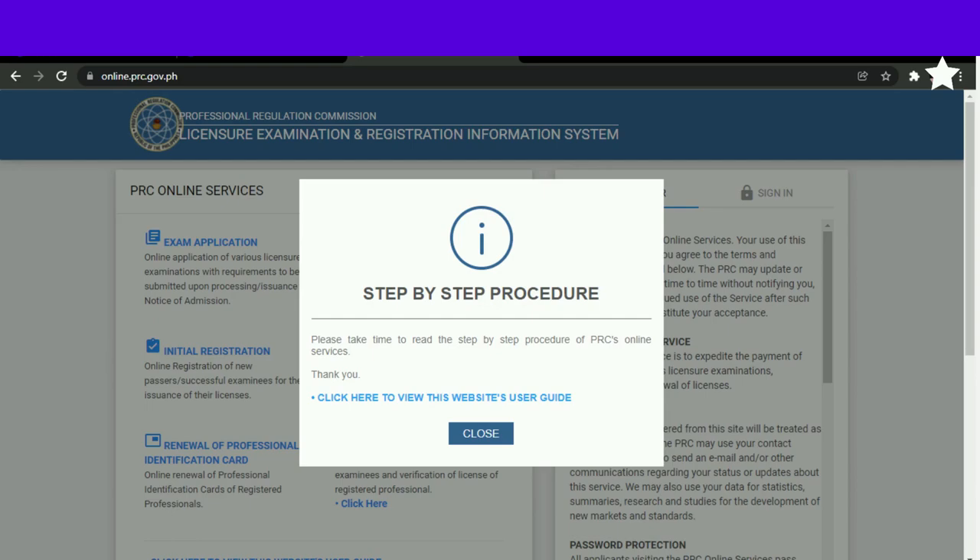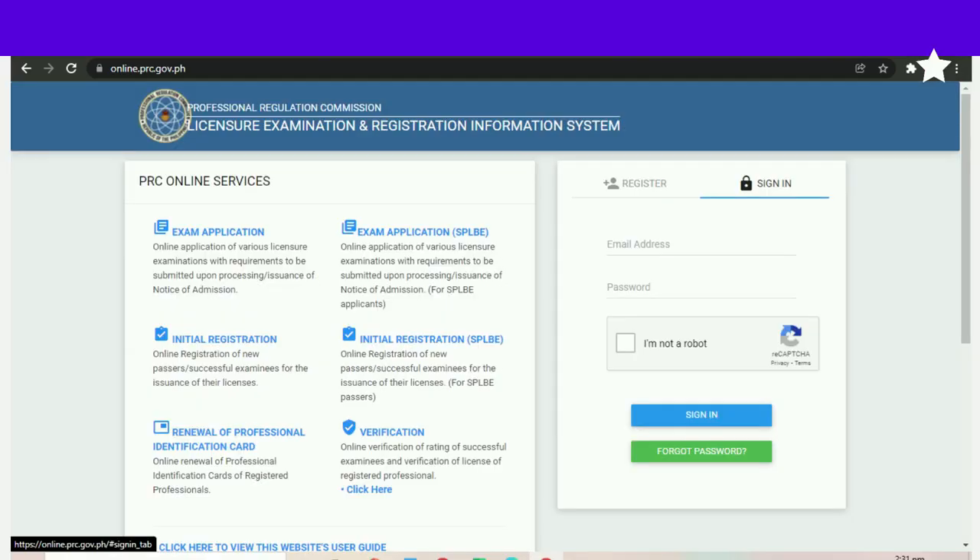Magsa-sign in na po tayo. Sign in, and then type lang po natin ang ating email address sa PRC and then ating password na pinagamit, and then click po 'I'm not a robot' and then sign in.